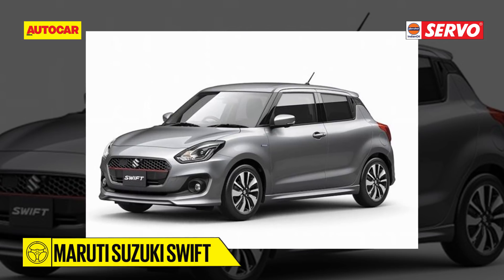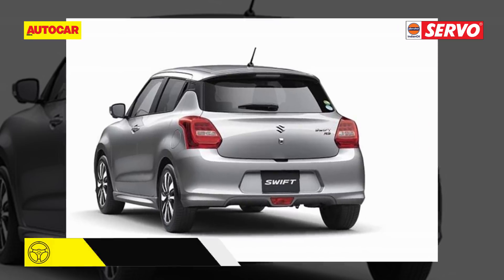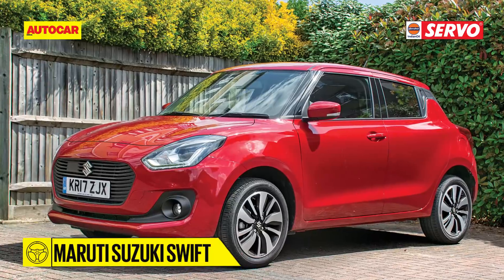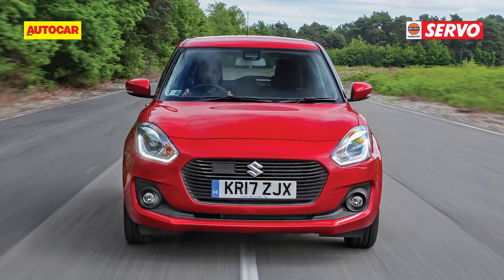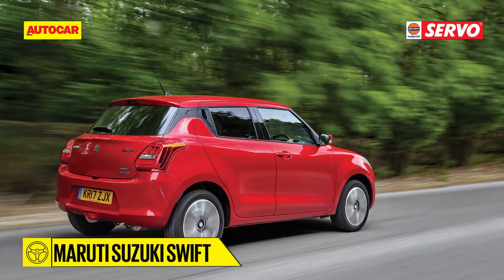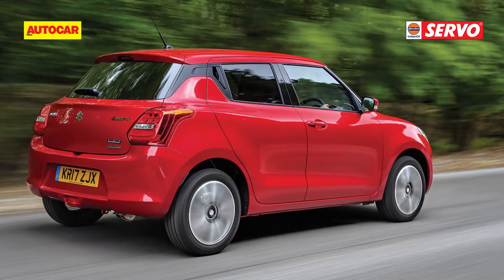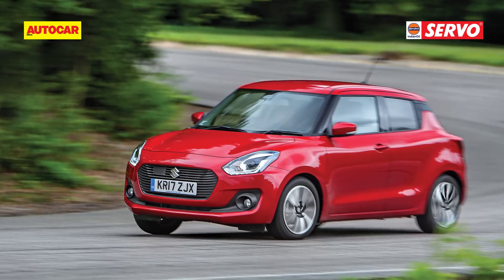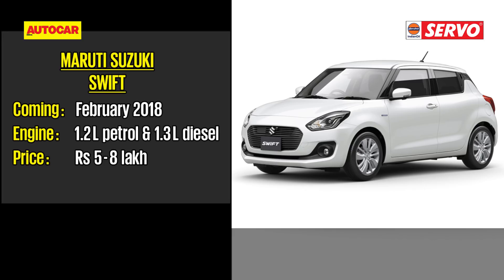The Maruti Suzuki Swift — a car that has held its place in the top 10 of the sales charts for a long time. The new version is bigger, more spacious, and lighter. We expect the equipment list to be similar to the newly launched Dzire, while pricing will be considerably more affordable. The current 1.2 K-series and 1.3 DDiS engines will be carried over, but with a higher power-to-weight ratio, the new Swift will have sprightlier performance. Great news for hot hatch buyers — a 1.4 turbo petrol is also on the cards, to be introduced later.